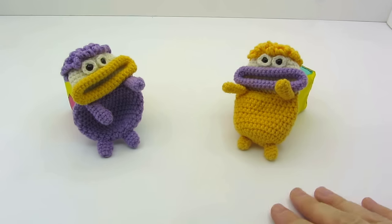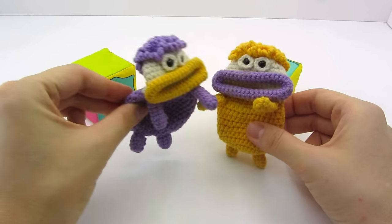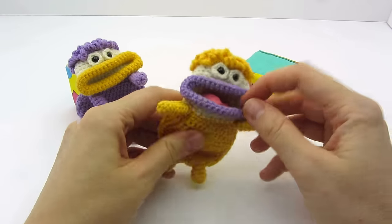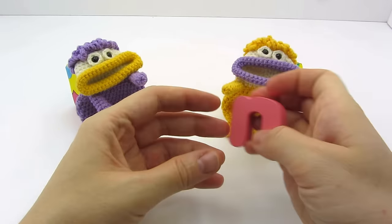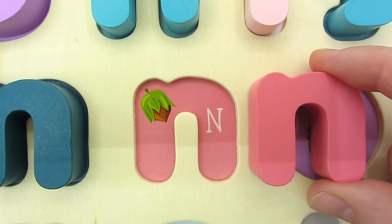Hi guys! Have you seen any letter here? Hello! My friend has swallowed one. Okay, I'll take a look. We found the letter N. N is for Nut.